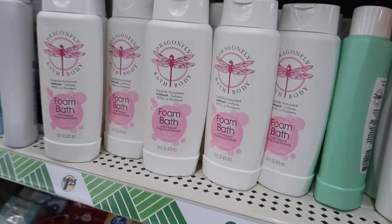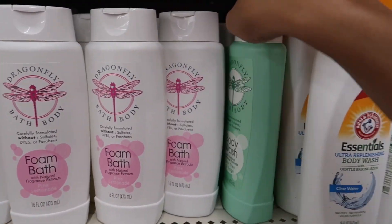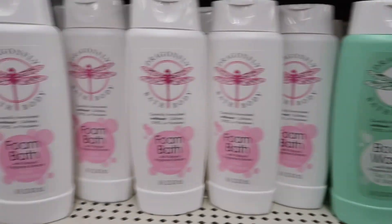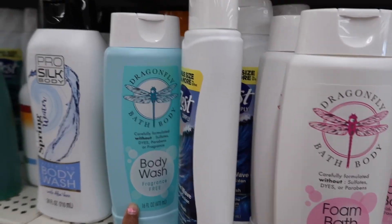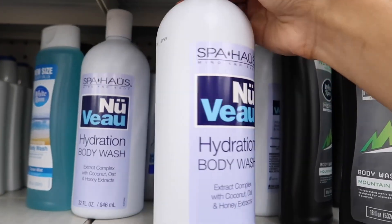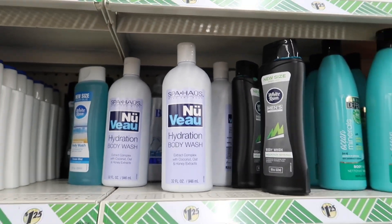I'm seeing a new Dragonfly bath body — this is their foam bath. They still have a body wash: this one is Tea Tree and Sage. They have a fragrance-free version as well as a Lavender body wash. It seems to be a pretty big bottle. I don't know this brand — let me know if anyone else has seen it.